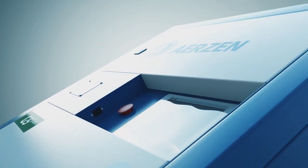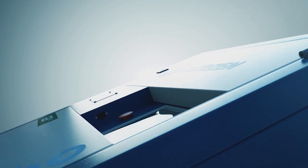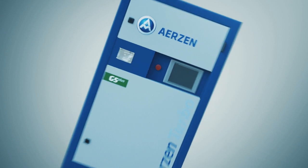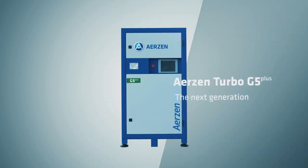Nowadays, with over 50 Arizon Turbo machines operating in primary air applications, the technology is already becoming the first option for this critical process.